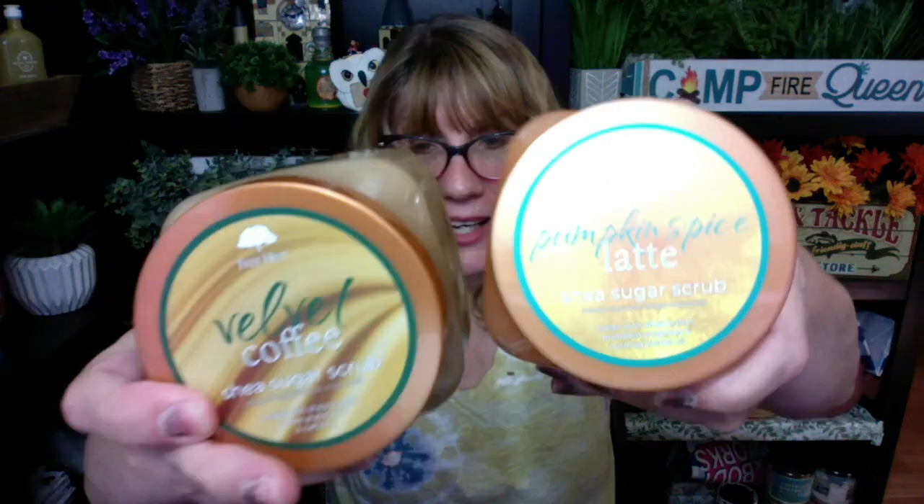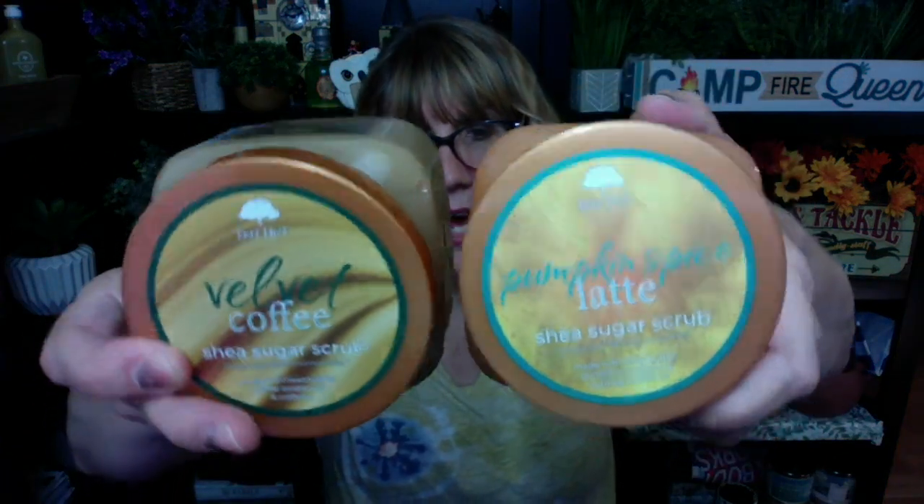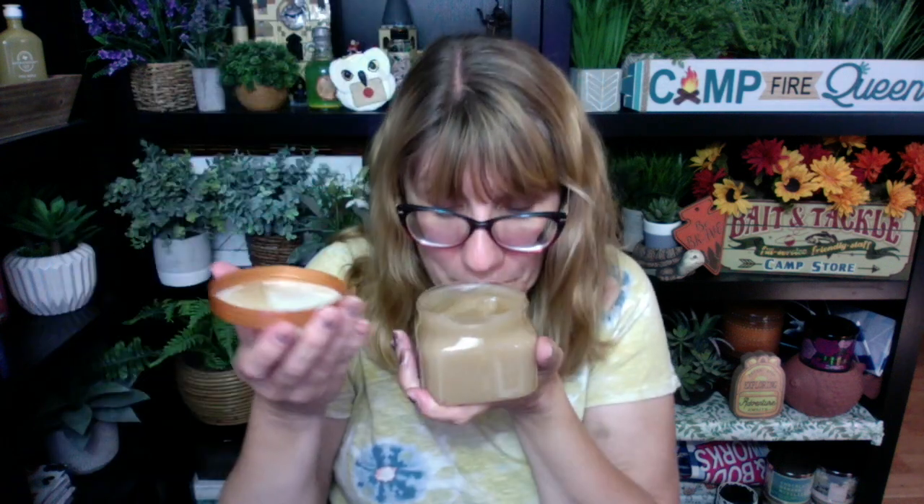The other scent I got is the Velvet Coffee. Look at the packaging — that's why I think this is new, I don't remember this packaging. Look at how pretty that is! Oh my goodness, this smells just like coffee.